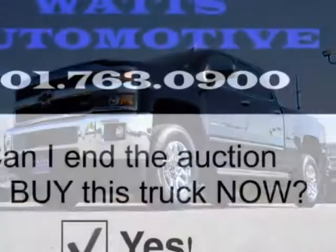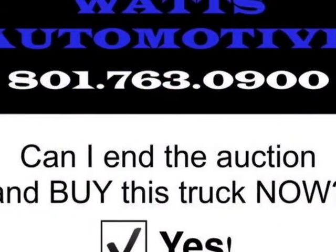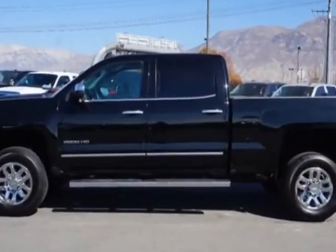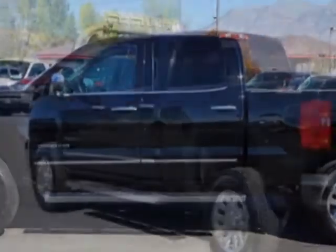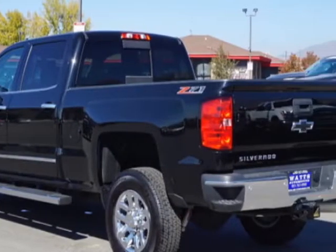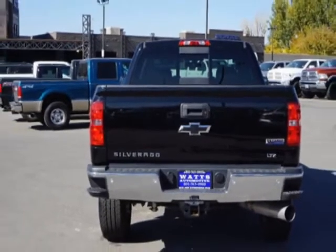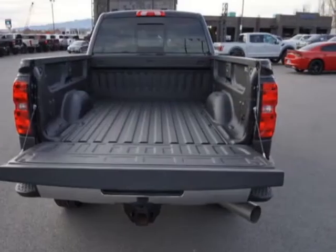This Silverado 2500 HD boasts a 6.6 liter engine and has a 6-speed automatic transmission. Another great feature is that this vehicle uses diesel. Additional options for this vehicle include power driver's seat, auxiliary audio input, tow package, and driver airbag.